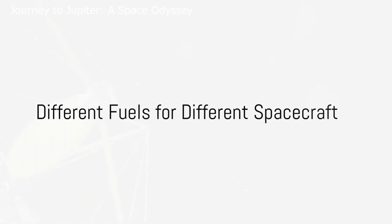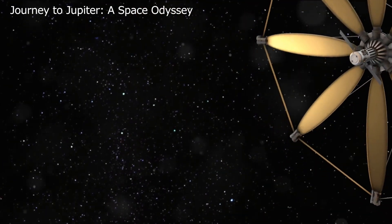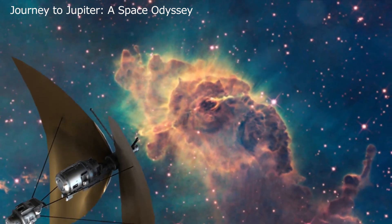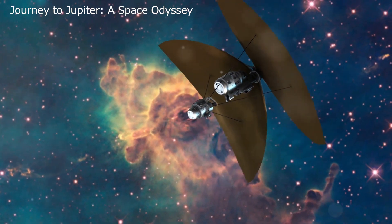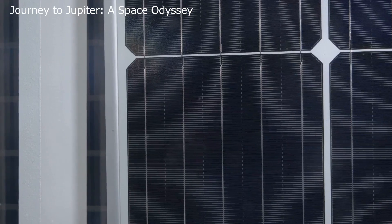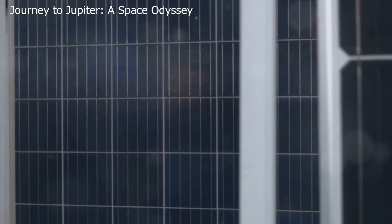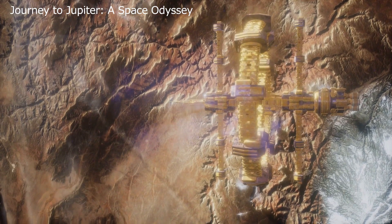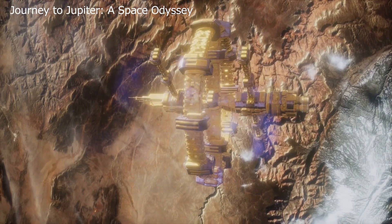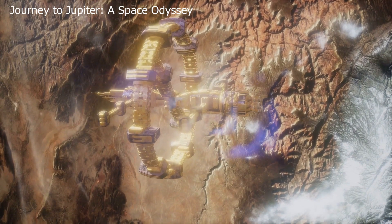Different spacecraft require different fuels — just like vehicles on Earth, the kind of fuel a spacecraft needs is largely determined by its mission. Solar panels produce varying amounts of energy depending on their distance from the sun. Spacecraft exploring inner planets need smaller solar arrays since those planets receive more sunlight. By contrast, spacecraft exploring outer planets like Jupiter need larger solar arrays, as they receive less sunlight. When a spacecraft is too remote to generate enough power from solar panels, we load them with nuclear cells — a reliable source of power even in the farthest reaches of our solar system.